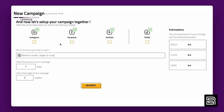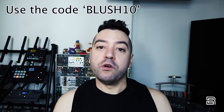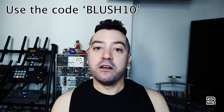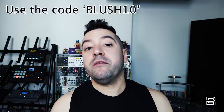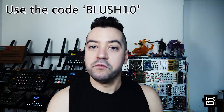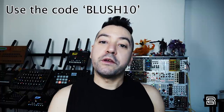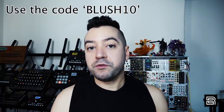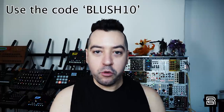You'll have full statistics after the fact so you can see who you're hitting, how you're hitting them, when, and how much they're clicking and interacting with your content. They're running a promotion — use the code BLUSH10 while setting up your first campaign to get a month free on their subscription service as well as 10% off. The minimum campaign amount is $50. Check them out at the links in the video description and pinned comment. The code is BLUSH10.